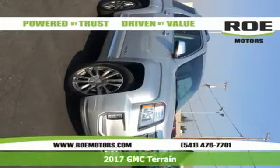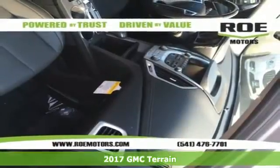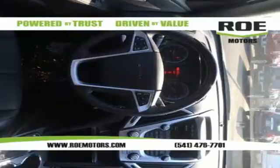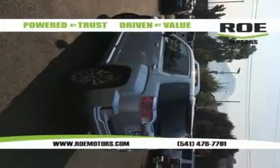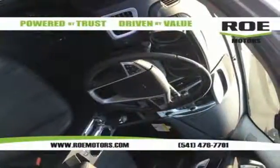Here's a 2017 GMC Terrain. This crossover SUV provides your life with the flexibility it needs, with room, efficiency and safety. GMC added chrome bracketing to the Terrain's bumpers giving it a wide, bold look, and supports it with plenty of horsepower while staying fuel efficient.